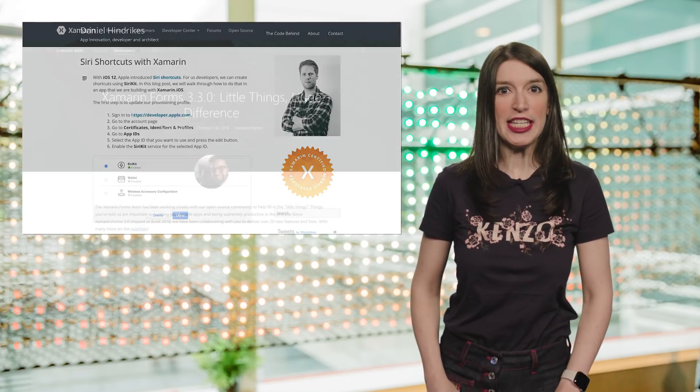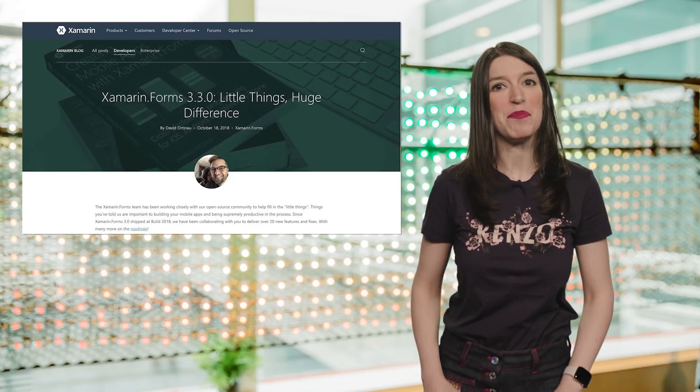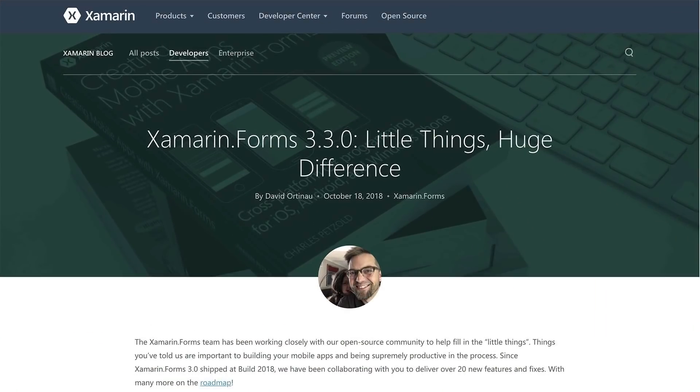In other Xamarin news, Xamarin Forms 3.3 was released this week. The focus is on improving some of the little things that can make a big difference to developers. Some of these changes include improvements to labels, Android image performance and memory boost, and an updated web view for iOS. You can check out the show notes and description for a link to a blog post that outlines all the changes and a link to where you can get this update via NuGet.